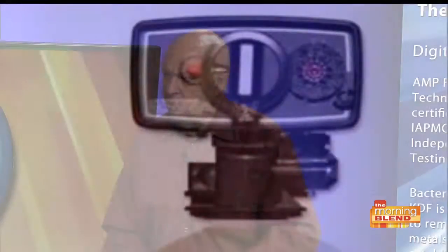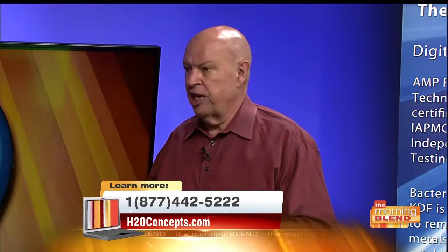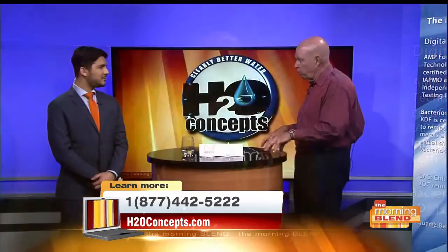Most softeners alone don't take any of the bad stuff out of your water. They take the healthy calcium and magnesium your body needs out and replace it with salt. ROs do the same thing — they take all the calcium and magnesium out. And they only treat the water at the kitchen sink, so neither softeners nor ROs do anything to the water we shower in or remove chlorine and contaminants.